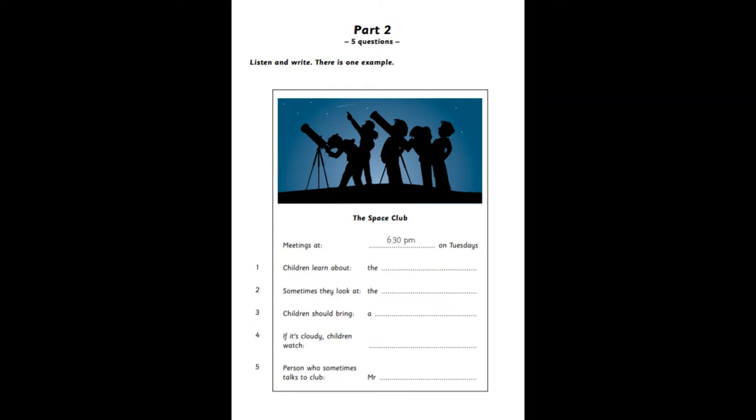What do people do at this club? Well, they can learn about the stars, and they can make new friends too. That sounds great. And sometimes they go out when it's dark. They look at the moon when there are no clouds in the sky.